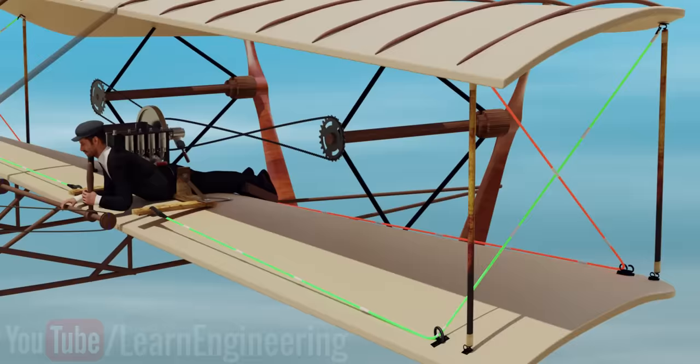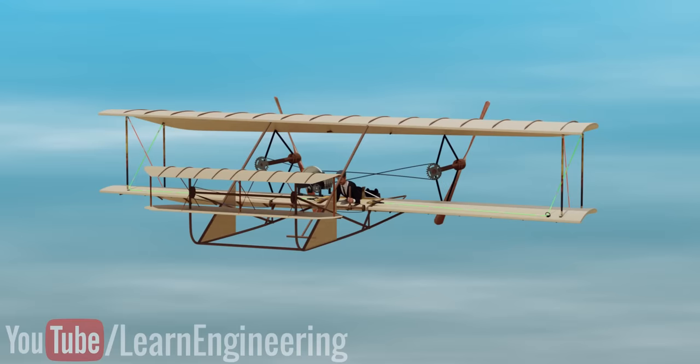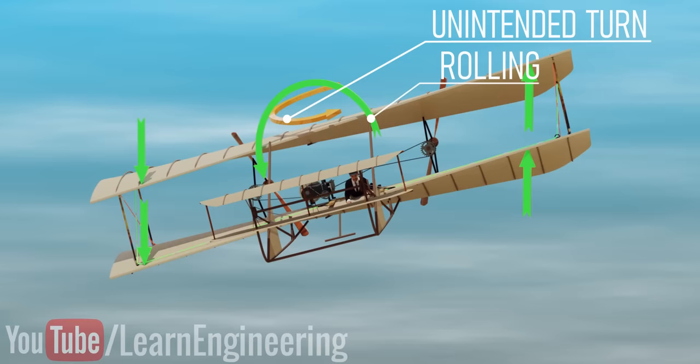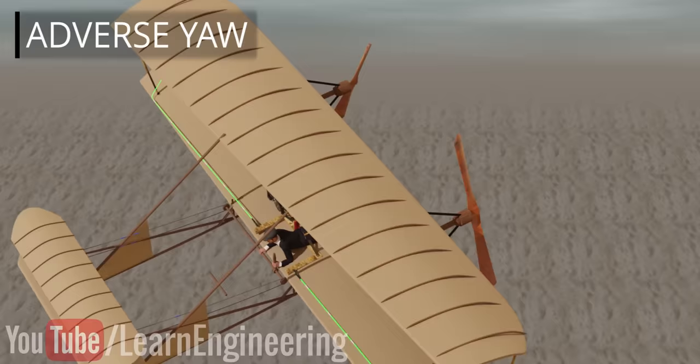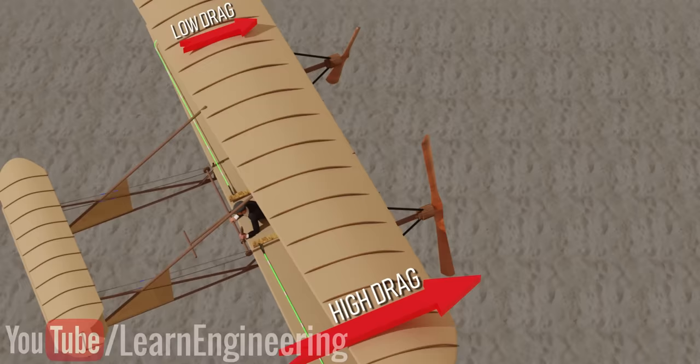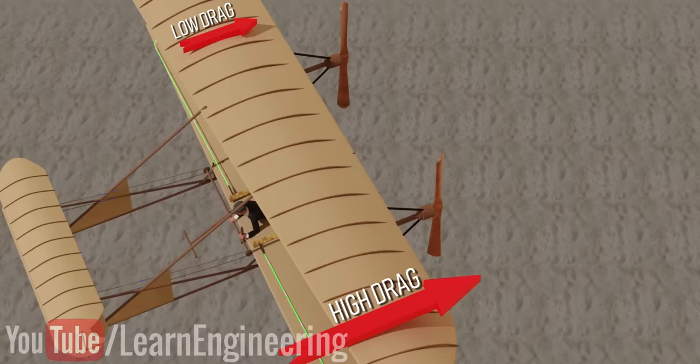However, when the Wright brothers first tried to roll the aircraft using wing warping, the result was disastrous. They noticed that along with the rolling, the airplane took an unintended turn — they called it a steering reversal problem, now known as adverse yaw. The airflow above the high angle wing region produces high drag, while on the other tip the drag force is low. The difference in drag force makes the airplane yaw unexpectedly.